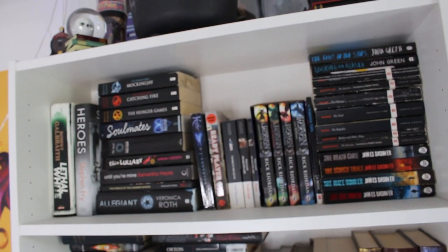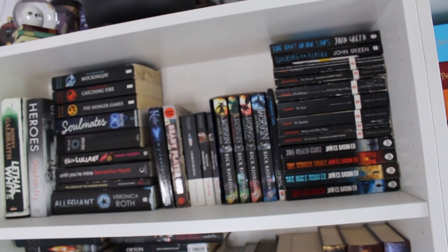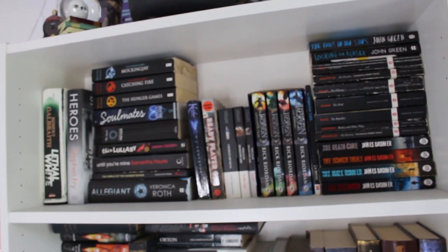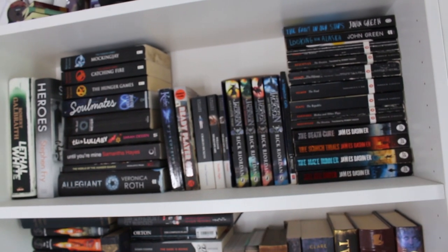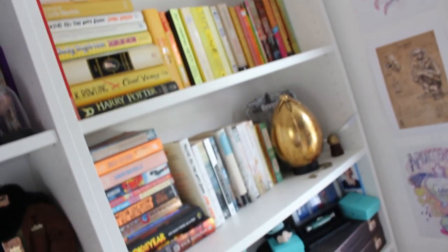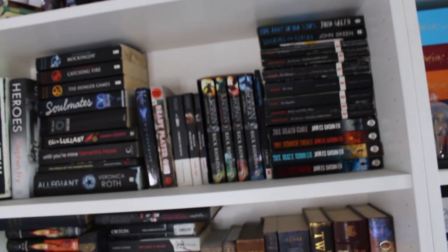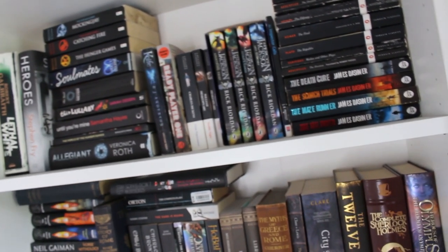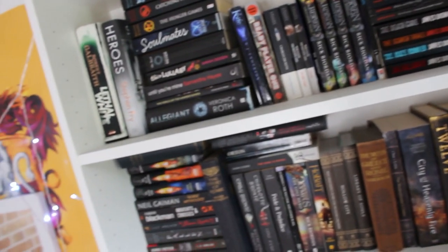Bringing it back down to the actual books - I realize it's taken me a long time to get here. I've run out of space which is why I've had to start stacking them, which I don't particularly like. I do organize my books by color. I get a lot of comments from people either loving it or calling me a heathen for splitting up series. I like to color coordinate because I believe it looks better.